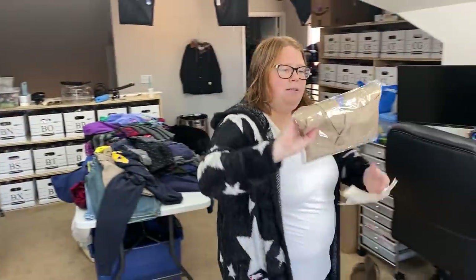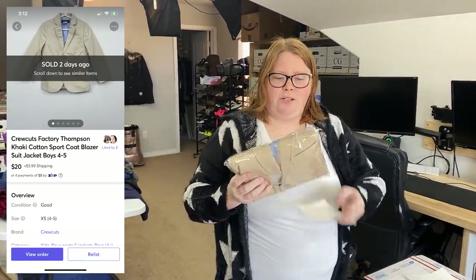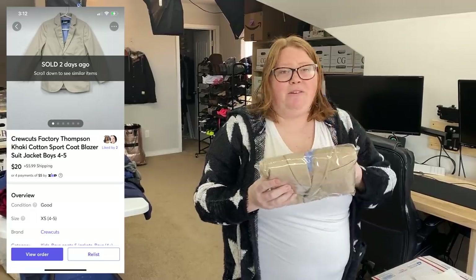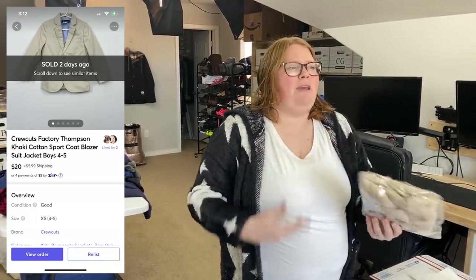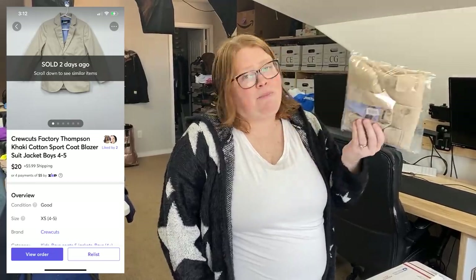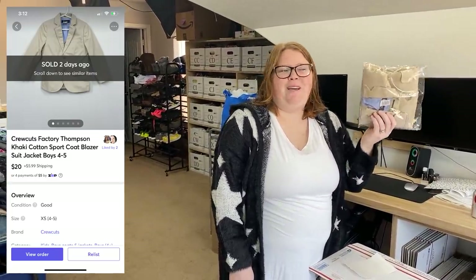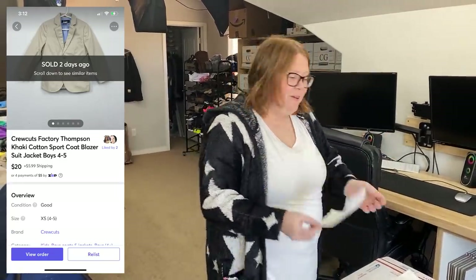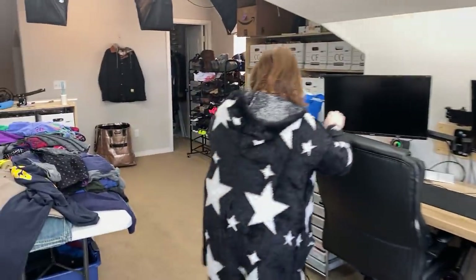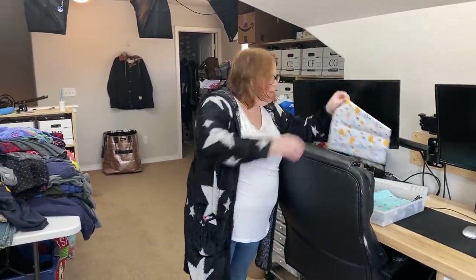This is a Crew Cuts Kids Blazer. I actually bought this for 50 cents years ago at Salvation Army — they used to have 50-cent Fridays where the whole kids' department was 50 cents. I remember keeping this one for my kids; I was like, we'll have a special occasion to wear this. That was like four years ago and they never wanted it. So, 50 cents, four years later, sold it for $20 plus shipping. I put it in our suitcase when we went on our cruise, but they didn't wear it.